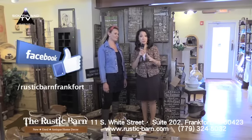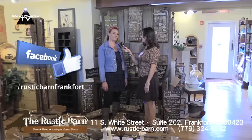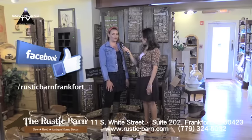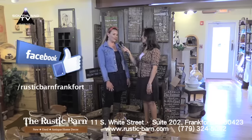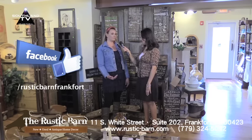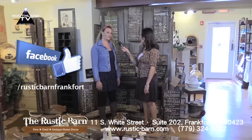We want to remind you that we are upstairs in the trolley barn and you have a website and social media. My website is rustic-barn.com, The Rustic Barn on Facebook, and I'm also on Instagram as Rustic Barn Frankfurt. The trolley barn is located at 11 South White Street — I'm suite 202 upstairs. You can get to my store from inside the building or from the outside entrance. I'm closed on Mondays. Tuesday through Wednesday, 11 to 5. Thursday and Friday is 11 to 6. Saturday 11 to 5, and Sunday 11 to 3. During any of those hours you can come in and make a sign — message me on Facebook or call me ahead of time if you want to let me know you're coming and what you're interested in making.